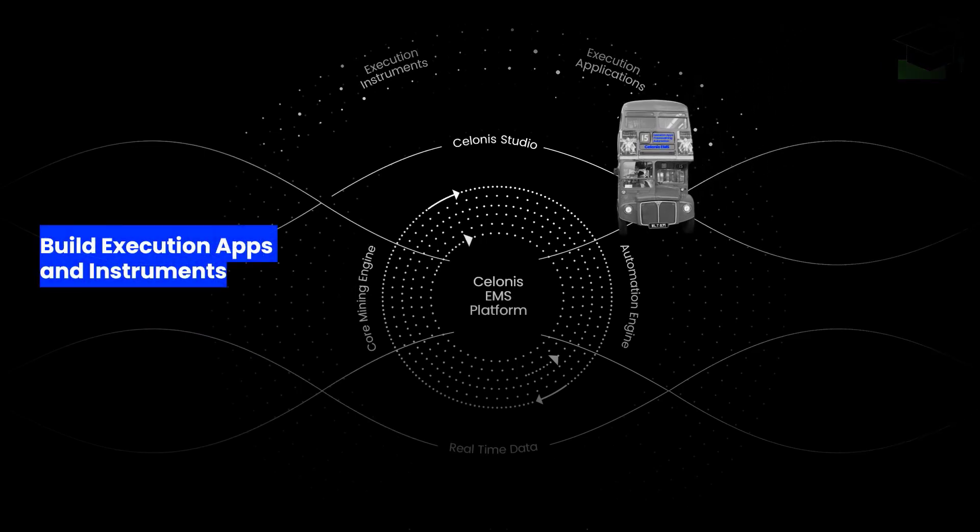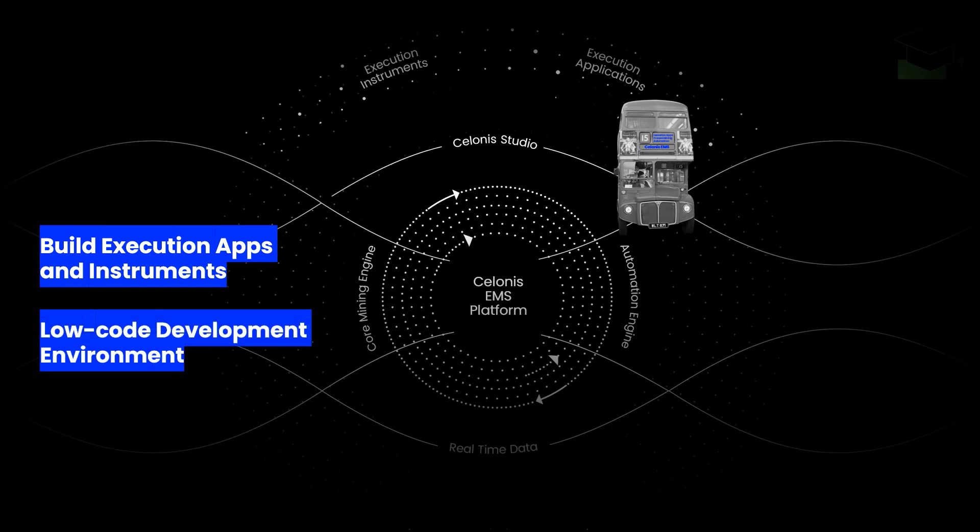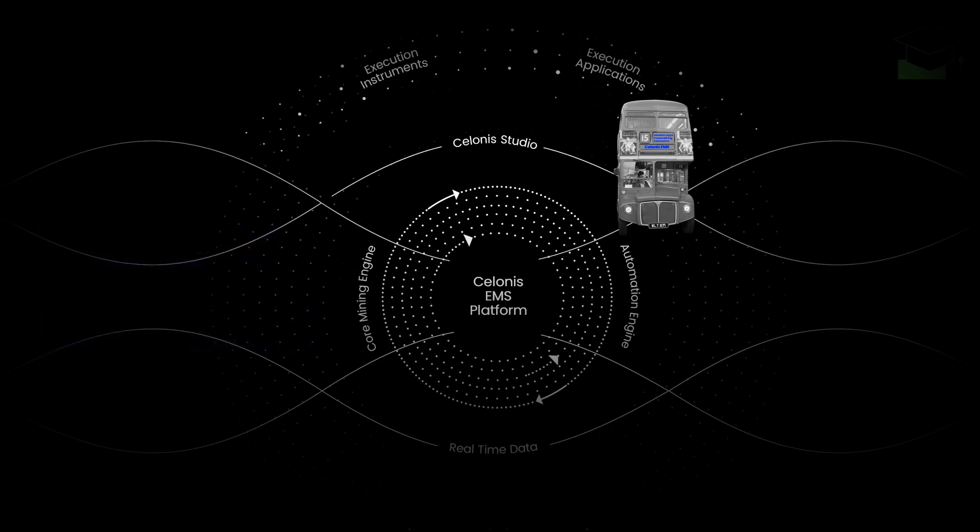The Salonis Studio provides a low-code development environment for both execution app and instrument creators, aggregating the building process of all core Salonis capabilities in one place. If you'd like to learn more about building your own execution apps, you might want to check out our App Creator training track, where you can learn everything you need to know.